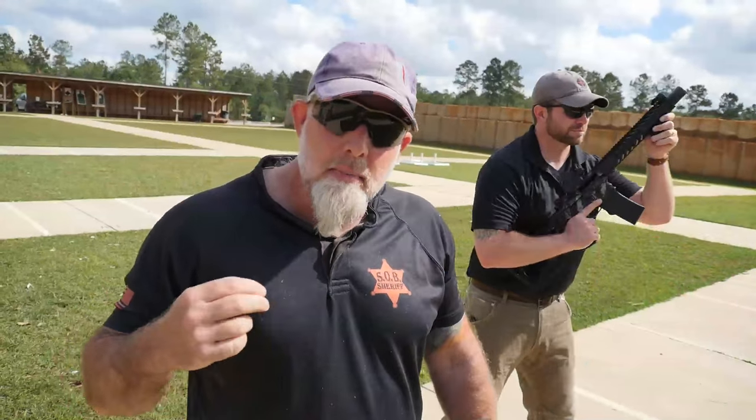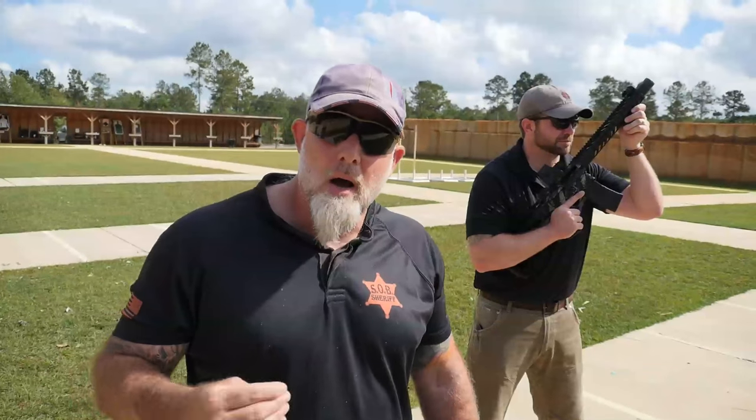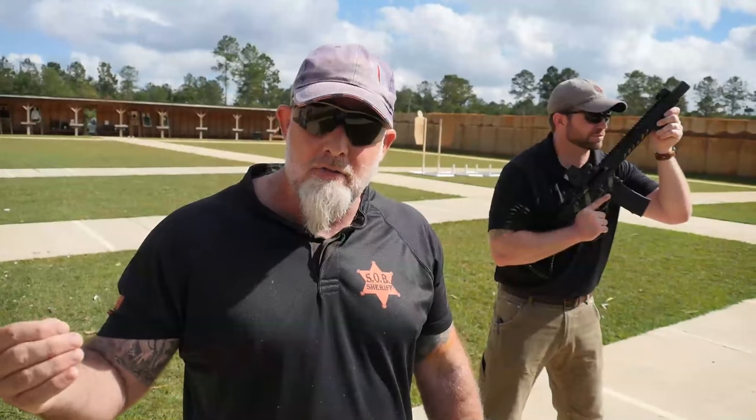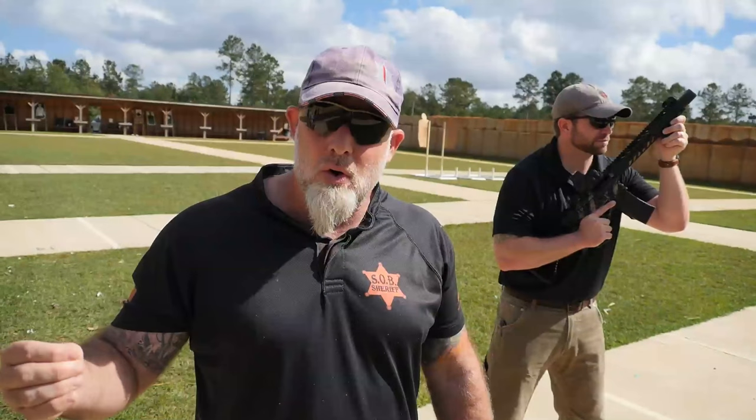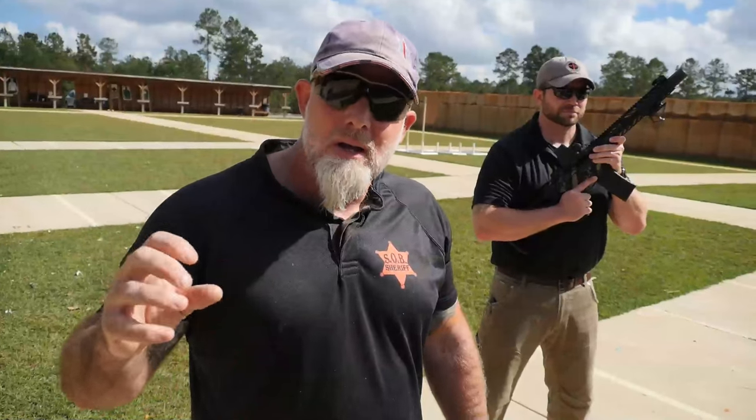The next thing with the high ready is it blocks your periphery. Your brain needs to be able to see so much in front of you — you've been doing this ever since you were a little kid. As the gun comes up in front of your face, it's blocking your periphery, which will minimize your speed and movement. As you go through doorways, you're going to bounce off them because your brain can't gauge where the doorway is. The high ready was only created so guys didn't sink the boat.